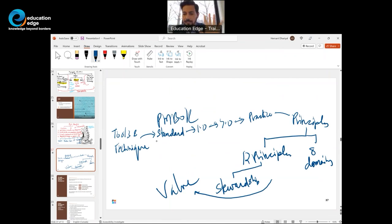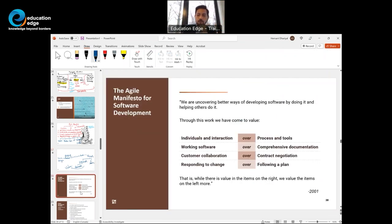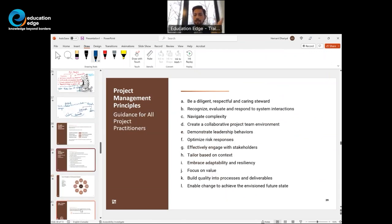Principles are fundamental truths or the basis for a system of belief. These principles could be Agile-based or the newly formed PMI principles — 12 principles and 8 domains. Agile's 4 values and 12 principles are extremely important from a PMP exam standpoint. PMI has listed 8 domains, and those 12 principles relate to these 8 domains.